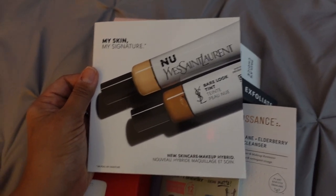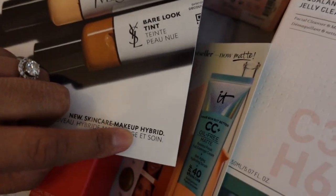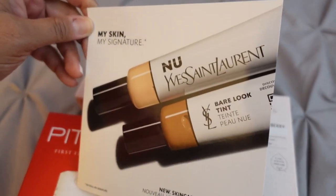And I wanted to try this Yves Saint Laurent Bare Look Tint. Looks pretty interesting. You know what I just noticed? It says 'hybrid.' I love that. Yves Saint Laurent — I see what you did there.